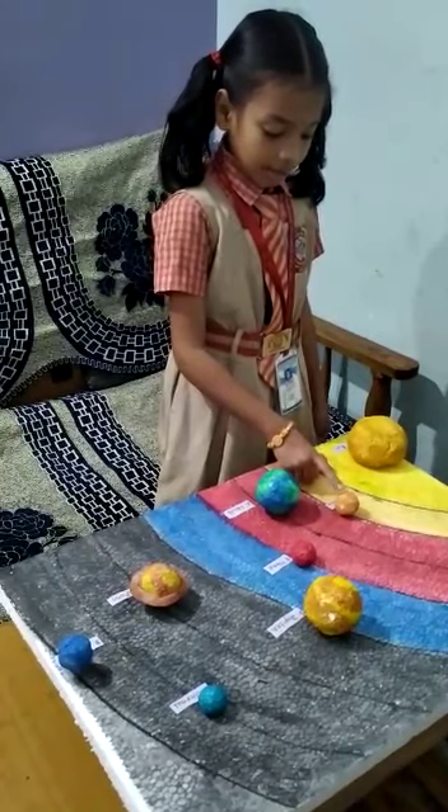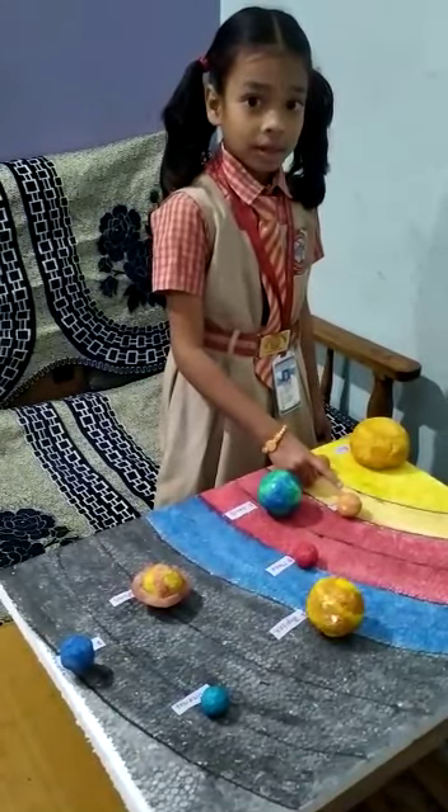This is Venus. Venus is second planet from the Sun. Venus is very hot.